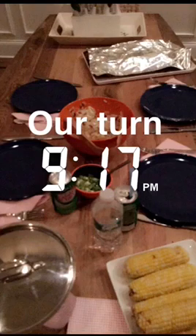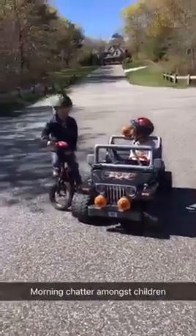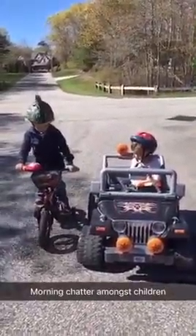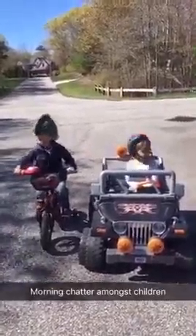We're all cleaned up back here. Kids are downstairs watching a movie. Nice, we're all cleaned up.